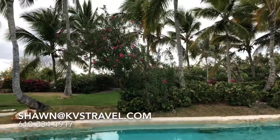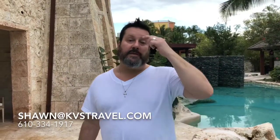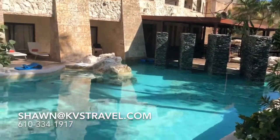You can hear the birds. Give me a call — 610-334-1917. Sean and Amanda. We make sure that your vacation is everything that you paid for and expected. We're with you the whole way. These are the Junior Swim-out Suites at Sanctuary Capcana.